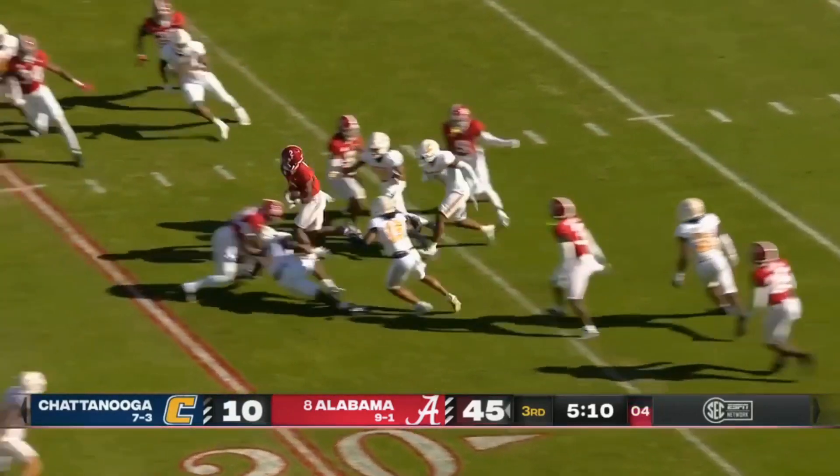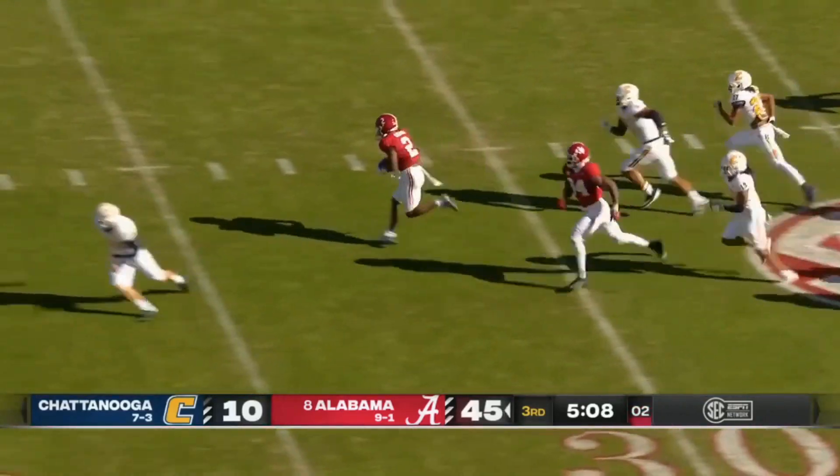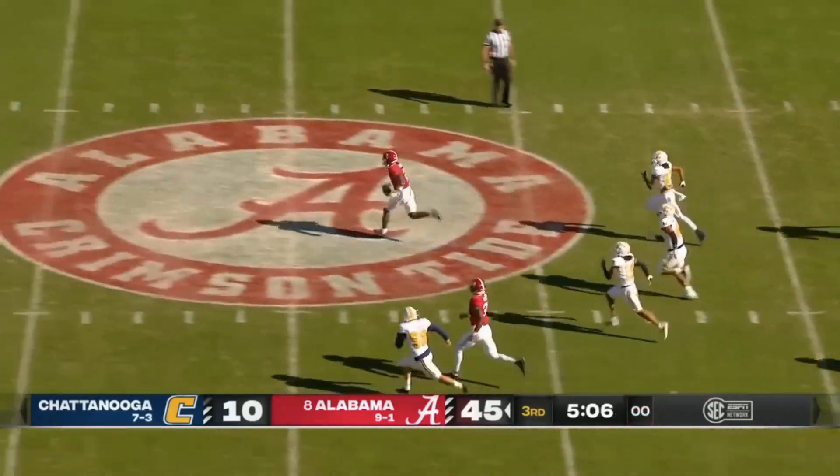Punt returned by Caleb Downs — and he finds the seam! He makes the punter look silly!